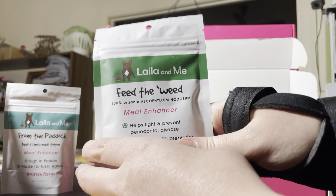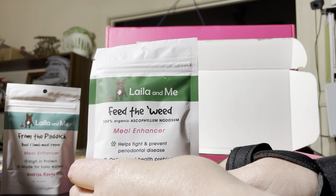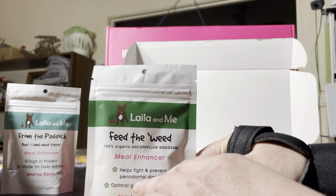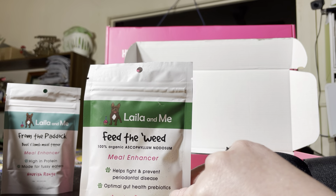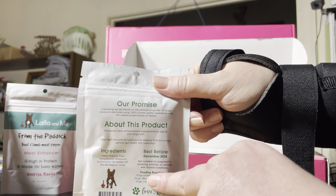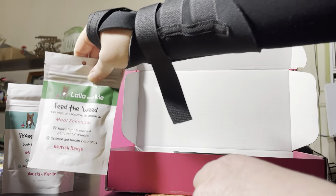The next one is called Feed the Weed, and this is 100% organic Ascophyllum nodosum. It helps fight and prevent periodontal disease, supports optimal gut health and prebiotics. This is actually a type of seaweed, which is cool to have.